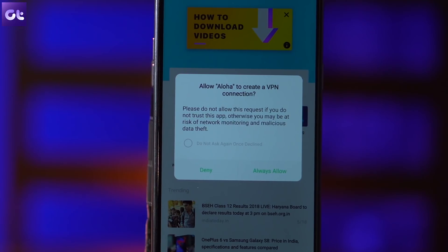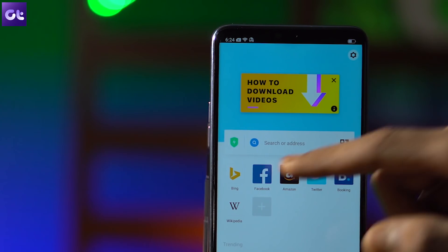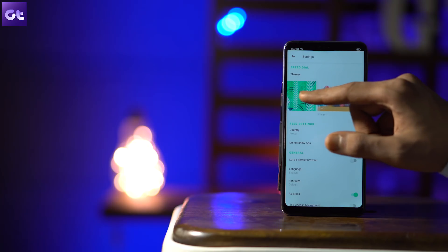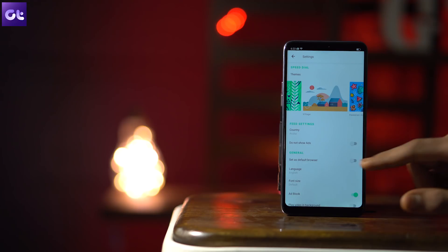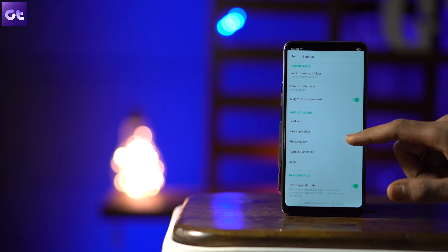Next up is Aloha Browser — quite a unique name and some unique features as well. This browser comes with a built-in VPN, which means you can just set a VPN after opening it and browse through the content. It also has a download manager which lets you easily download files from the internet and view them in the browser. There's also an ad blocker, but finally and most importantly, this browser has a built-in VR player. You can watch those VR videos for which you would normally have to use the Google Cardboard app — you can do this right inside this browser.